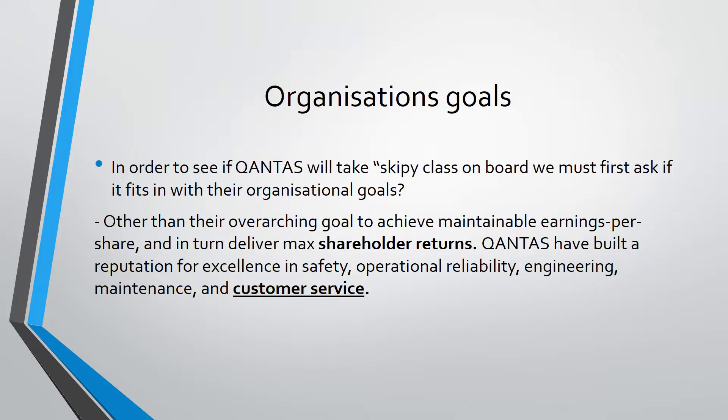Organizational goals. In order to see if Qantas will take Skippy Class on board, we must first ask if it fits in with their organizational goals. Other than the overarching goal to achieve maintainable earnings per share and in turn deliver maximum shareholder returns, Qantas have built a reputation for excellence in safety, operational reliability, engineering, maintenance and customer service. Focusing on the element of customer service, Skippy Class will fit in with Qantas's goals as it will ultimately lead to an increase in customer happiness due to quieter flights and more comfortable sleeping.